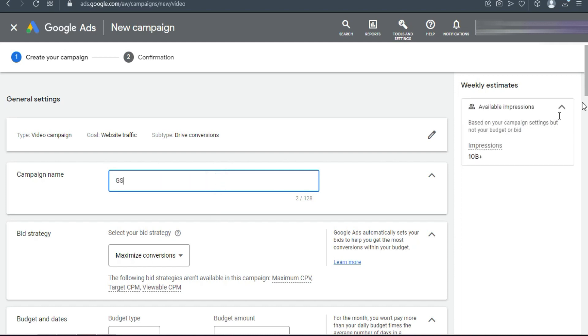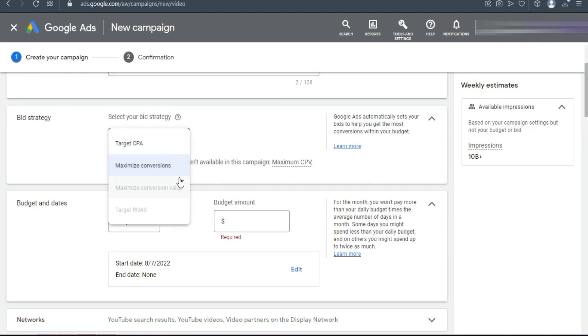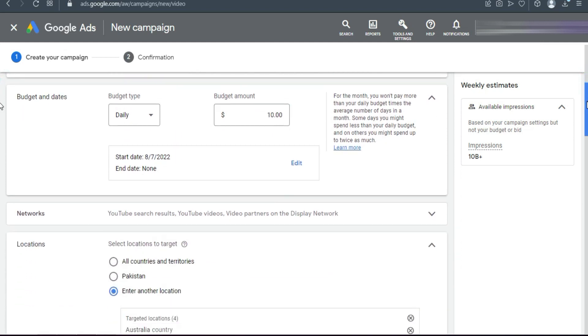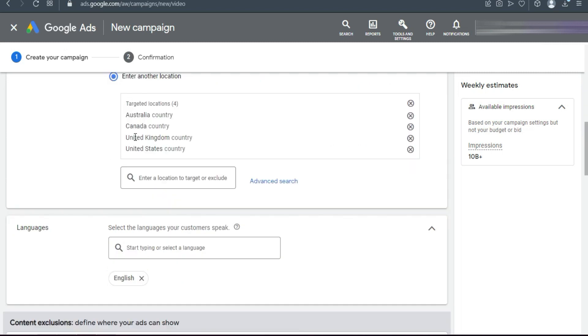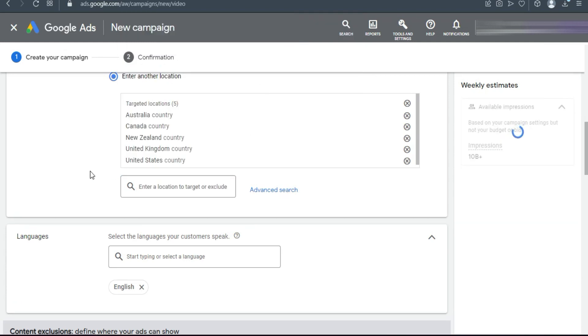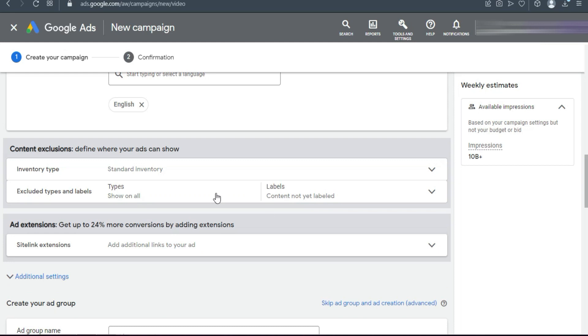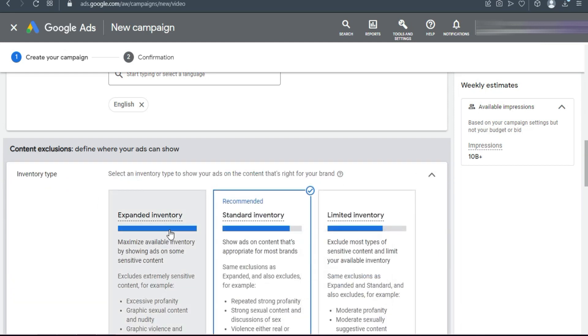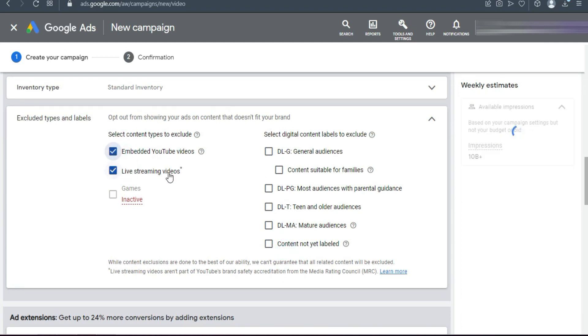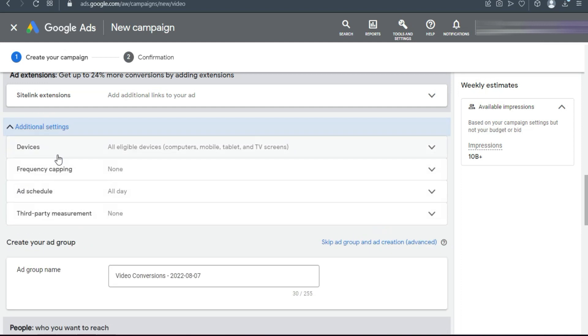Click Continue again. Name your campaign — I'm using 'GS' for Genius Script. Scroll down and select Maximize Conversions. For budget, if you're a beginner, go with at least $10 a day. Scroll down and select your locations — I've selected Australia, Canada, New Zealand, United Kingdom, and United States — five Tier 1 countries. For inventory type, go with Standard Inventory, not Expanded.